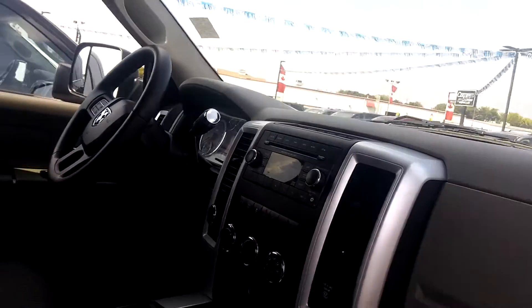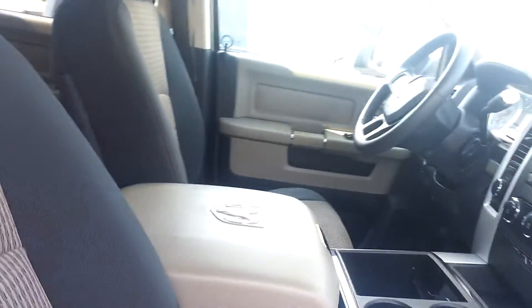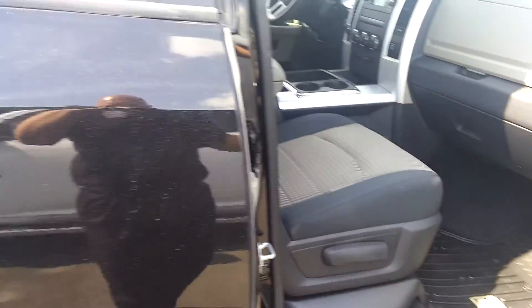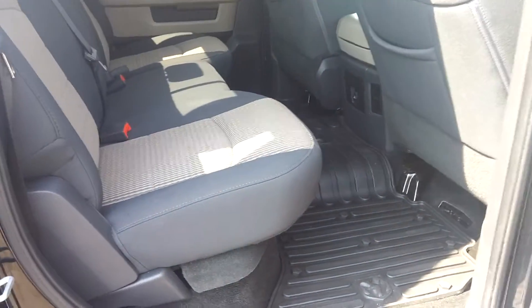The interior is nice — no major rips in the fabric or odd smells. It's a nice truck all the way around. As you can see in the back, just nice and clean.